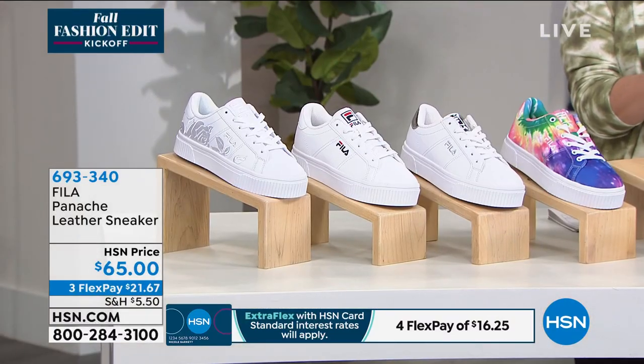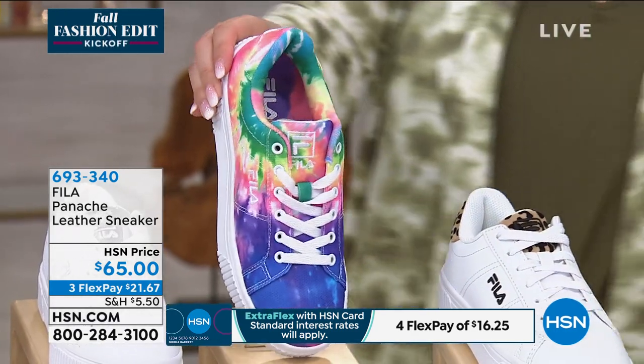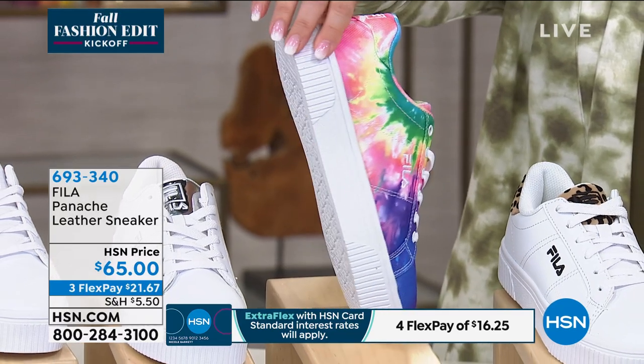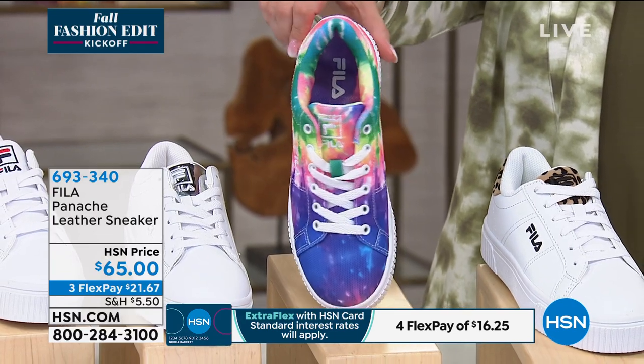Everybody around the crew who's very young — they're like 20, 30, whatever, that's what youngsters are to me — they were buzzing. Tie-dye is like, everybody's like, 'Ooh, ah, look at that tie-dye. I got to get the tie-dye.' How cute is that?